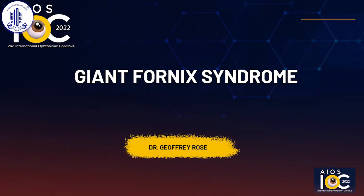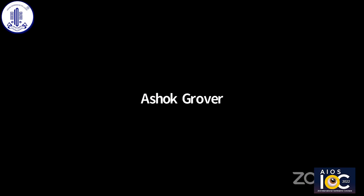Our next speaker — we have the recorded video of Dr. Geoffrey Rose. Sir was not able to join us today because of prior commitments. I would like the AV team to please share the recorded video of Sir's lecture.